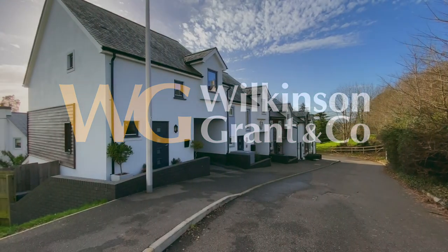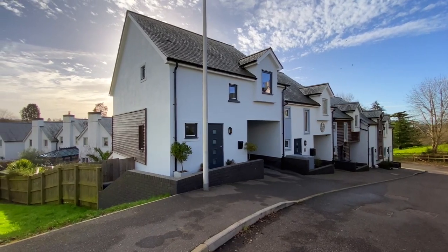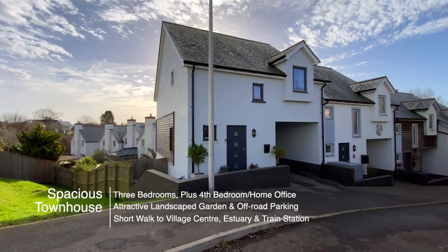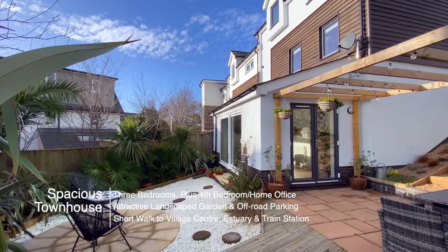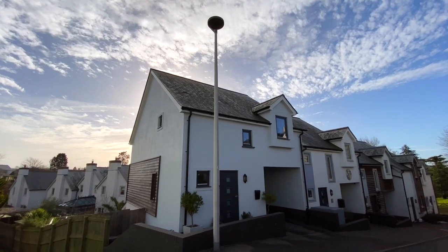Welcome to number one Summer Meadow, a spacious four-bedroom townhouse located in this small development, a short walk into the centre of Limston Village. The property has been upgraded and extended by the current owner and has a landscaped garden and off-road parking.